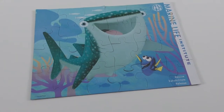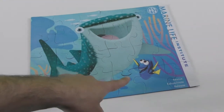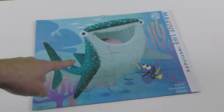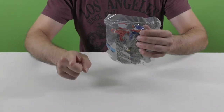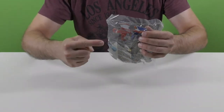This incredible jigsaw puzzle includes 24 pieces and you can see in it Dory, which we saw in the previous jigsaw puzzle, and Destiny, which is a whale shark and is a good friend of Dory. Well kids, we managed to solve three jigsaw puzzles, which means that we have one more to go. Let's try and solve the last jigsaw puzzle.